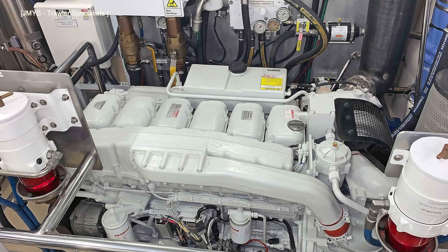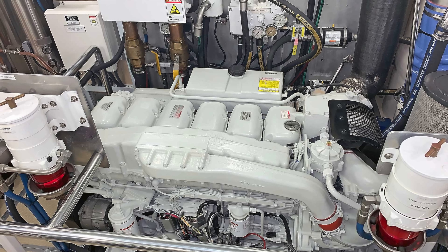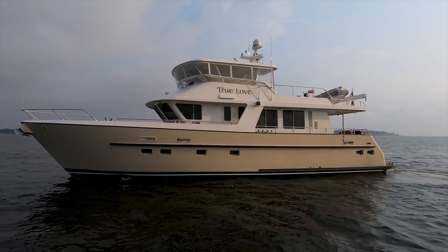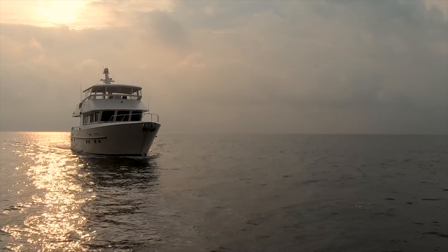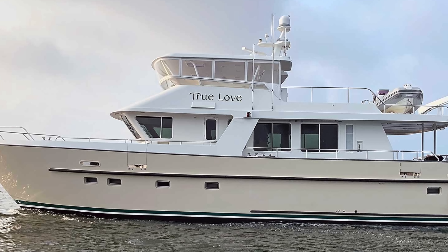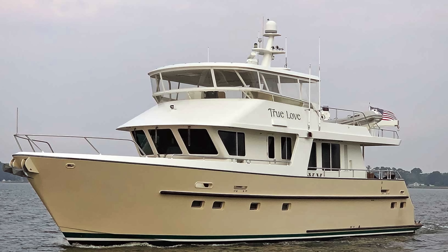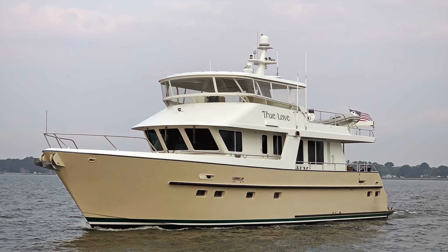At the time of uploading this video, True Love is listed for sale with JMYS Yacht Brokers for $999,950 US dollars. If you want to learn more about True Love, I will leave a link in the video description. And remember, if you have access to a boat that you'd like me to feature on my channel, feel free to contact me — I will leave my email address in the video description. A big thanks to JMYS for letting me use their images and video footage in this video.